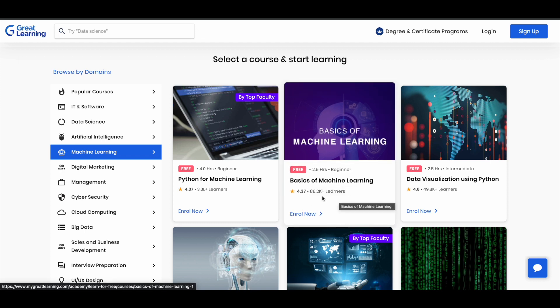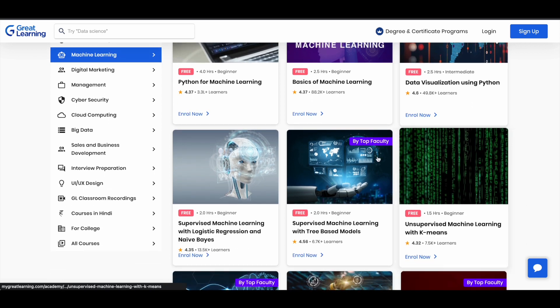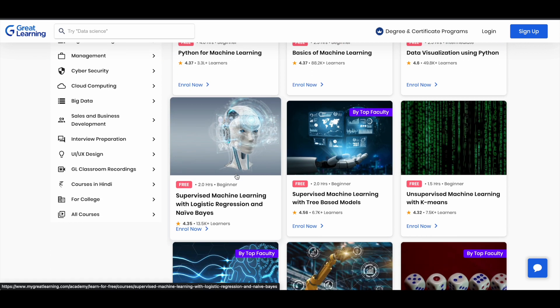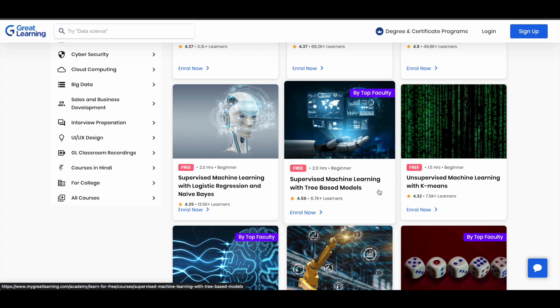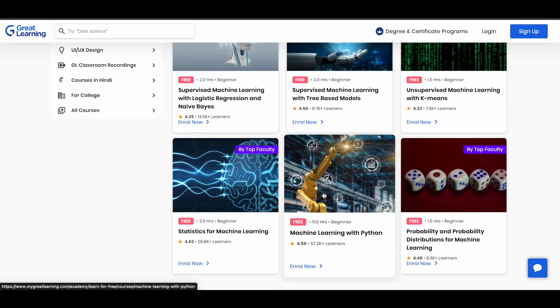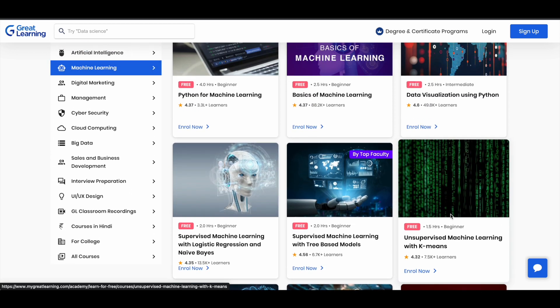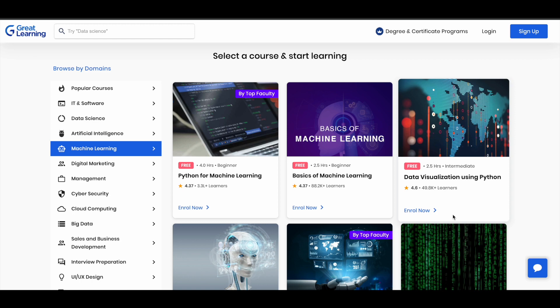All these courses are taken by a lot of people and are absolutely free — they are beginner level courses and can be a very good starting point for your machine learning journey. You have courses like data visualization using Python, supervised machine learning, unsupervised machine learning with pre-based models, statistics, machine learning with Python, probability, and other topics. There are a lot of courses available for free and you can also earn a free certificate after completing them.